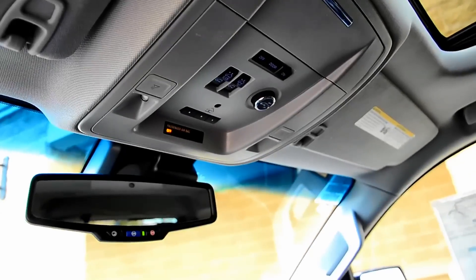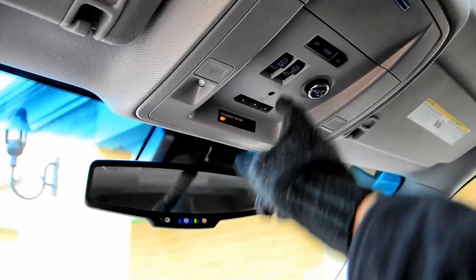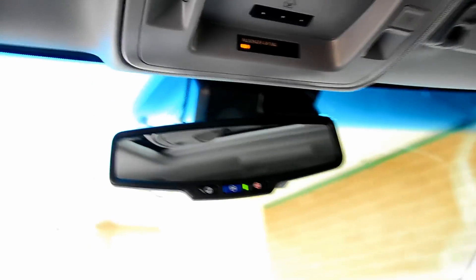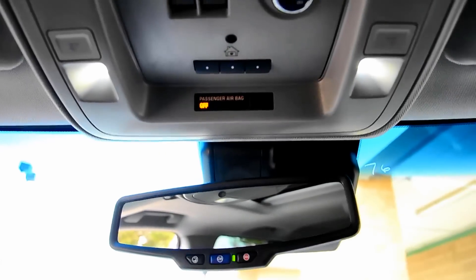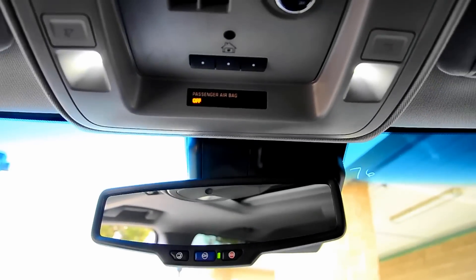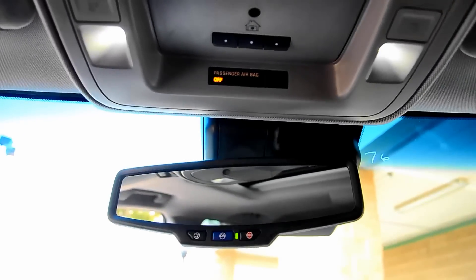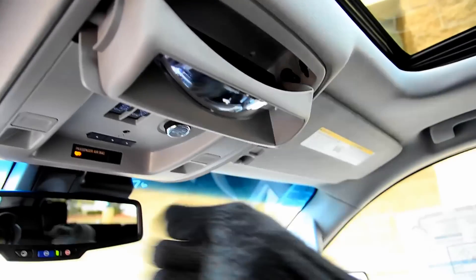Up top you have your power moonroof controls right there, plus your garage door openers you can program. OnStar-equipped mirror — of course, it's GM. Take a look — you have LED interior lights. They're awesome, super bright, a much better light. Once you see them in the dark it's great — you can actually read a book under these lights without any issue. You also have your security mirror so you can see the kids in the back.